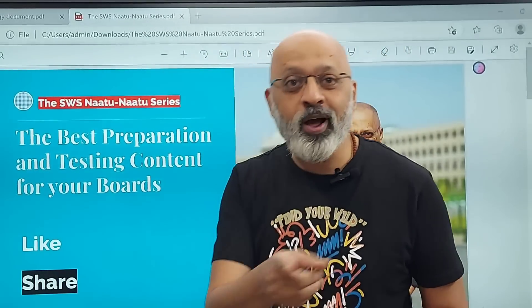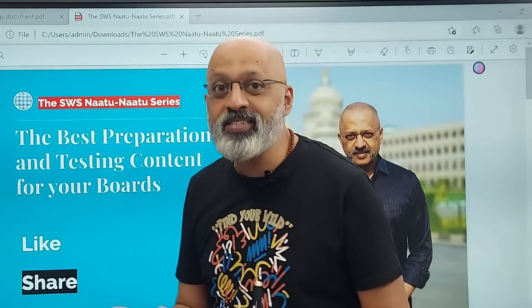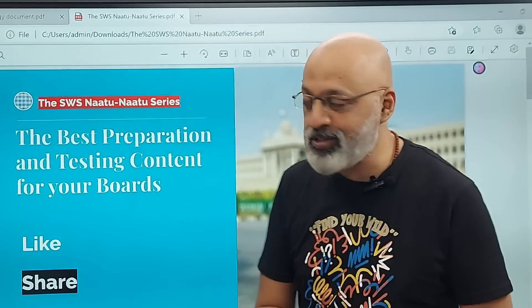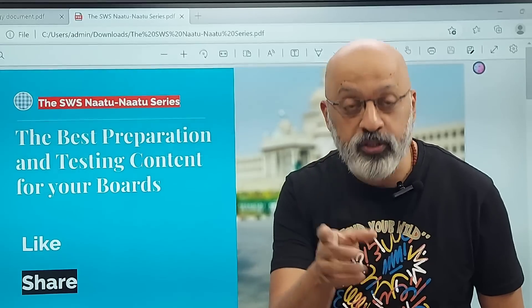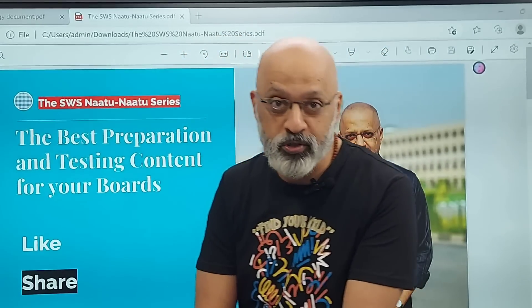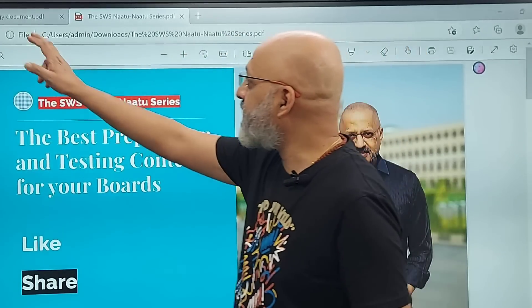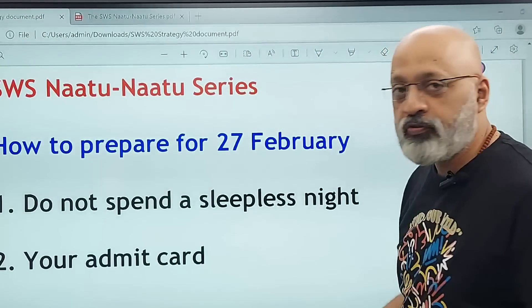Subscribe to the channel because there is a lot more coming up. The content is going to continue all through the month of March for ICSE Class 10 and after March for many more students. Let's get started on how to prepare for the 27th of February.